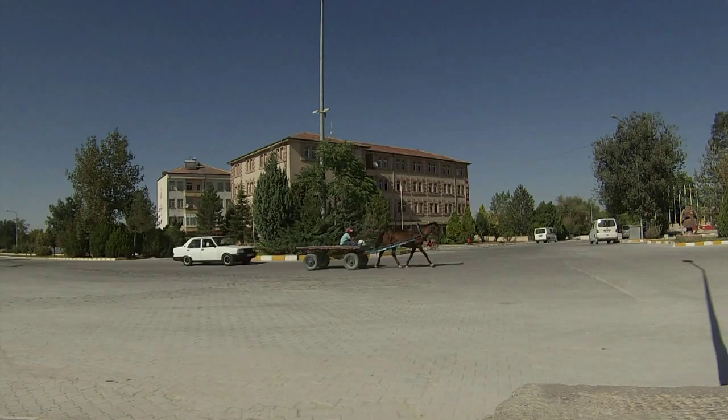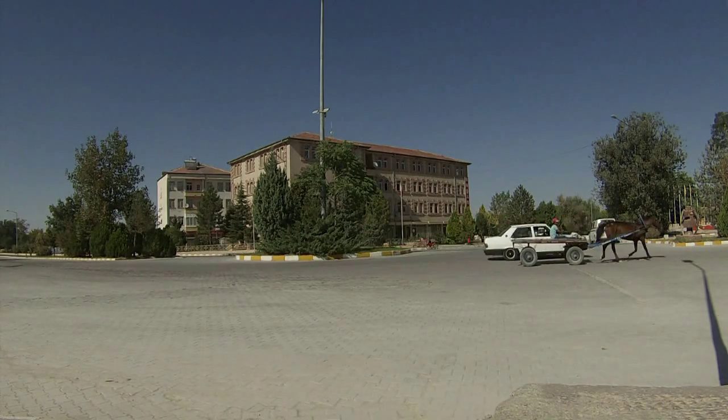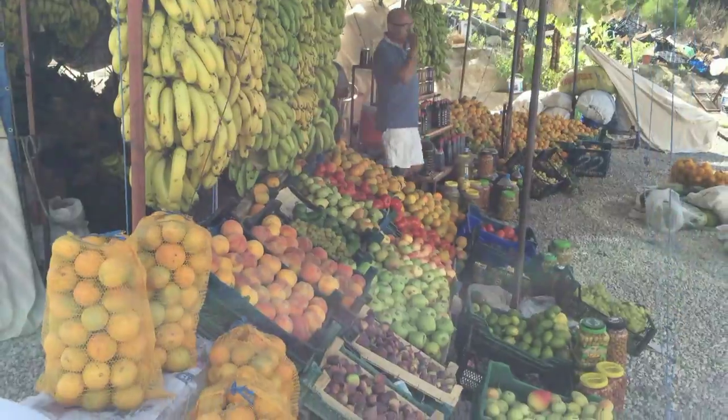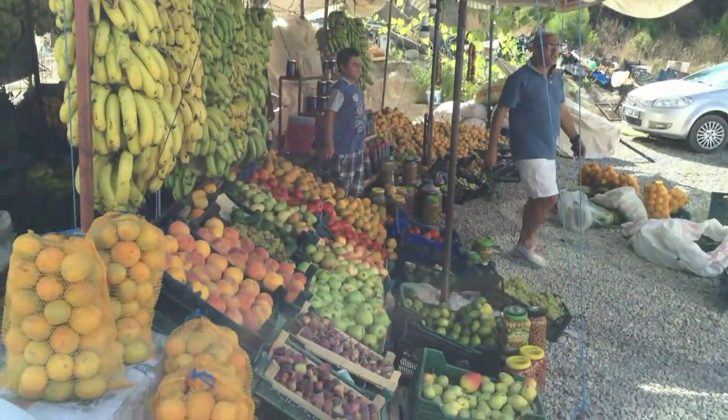Hello, welcome to the vlog! It is day number seven on our trip through Turkey, and yes, you did just see a horse pulling a carriage on the same road as our vehicle. We are currently in Antalya, heading to Cappadocia, which is in central Turkey.